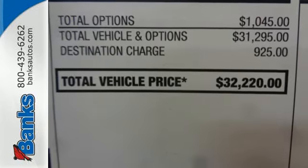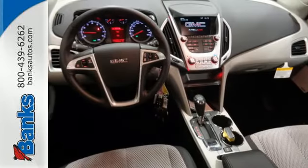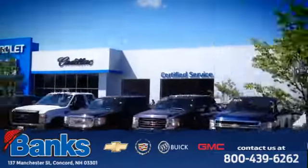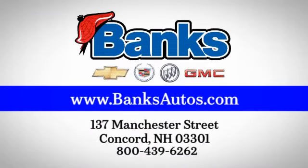This Terrain means business, just like you. A perfect match. Take it for a test drive today. Banks Chevrolet Cadillac Buick GMC — come see us today at 137 Manchester Street in Concord for a great selection and a stress-free experience.